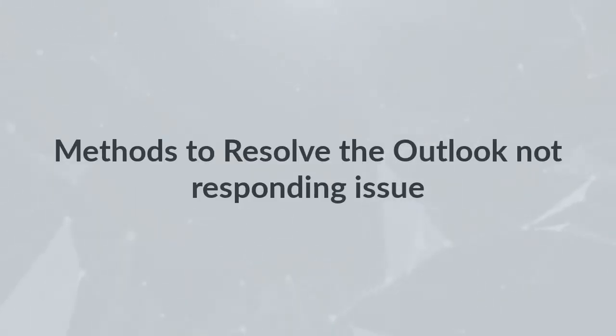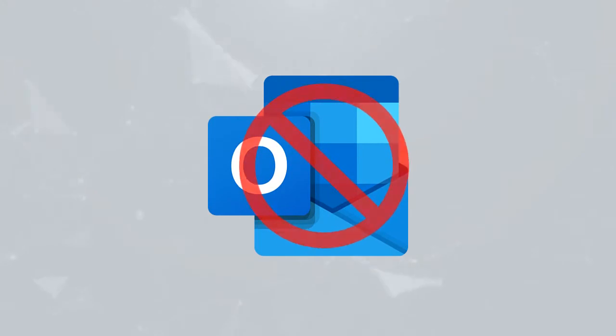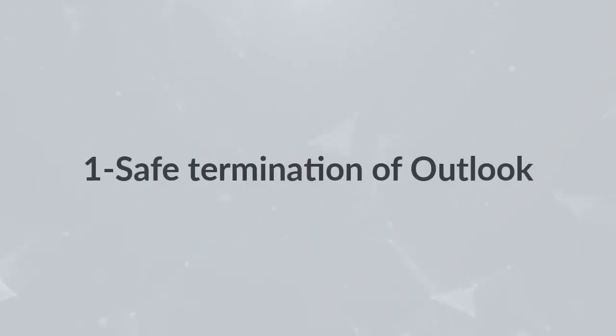Sometimes this error gets resolved by simply restarting the MS Outlook application, but if the error still persists, then you have to use some other tactics to resolve this error.